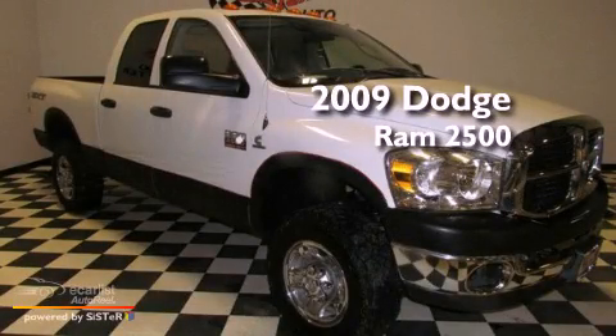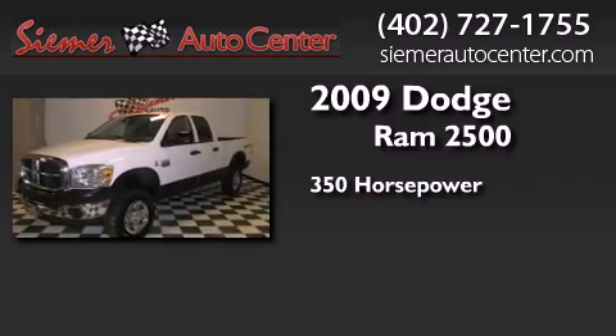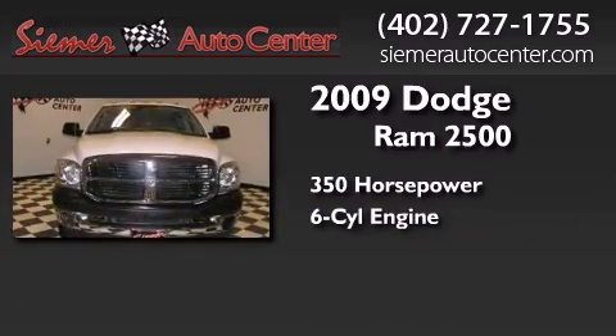This is a 2009 Dodge Ram 2500. This truck has an automatic transmission, an inline six-cylinder engine, and four-wheel drive.